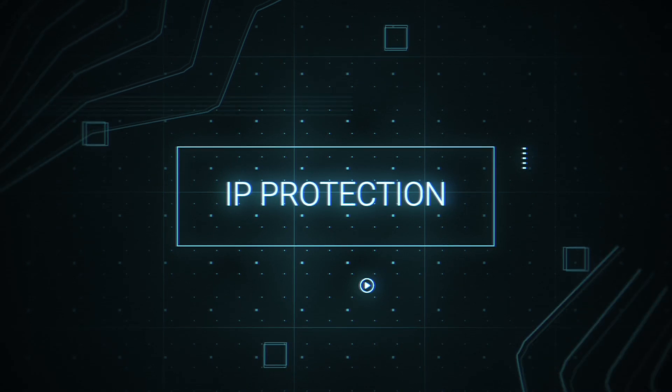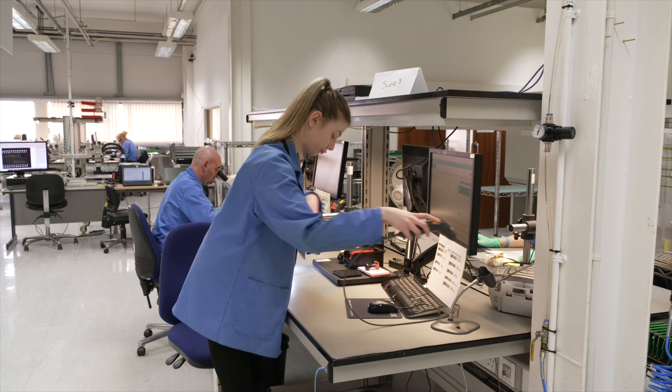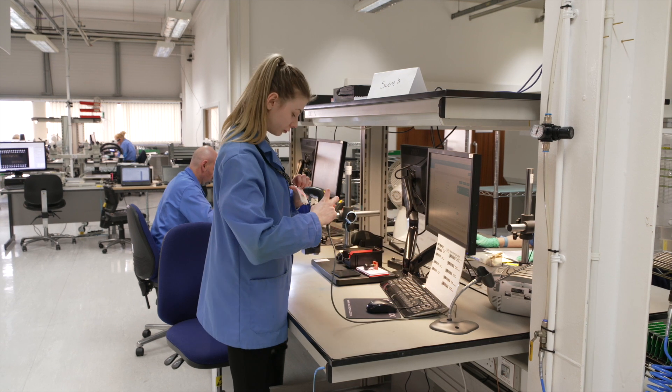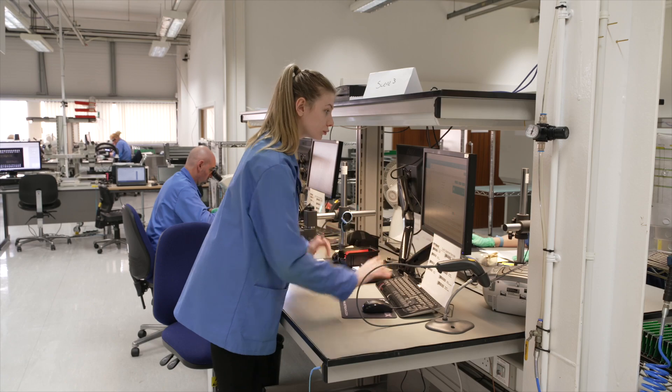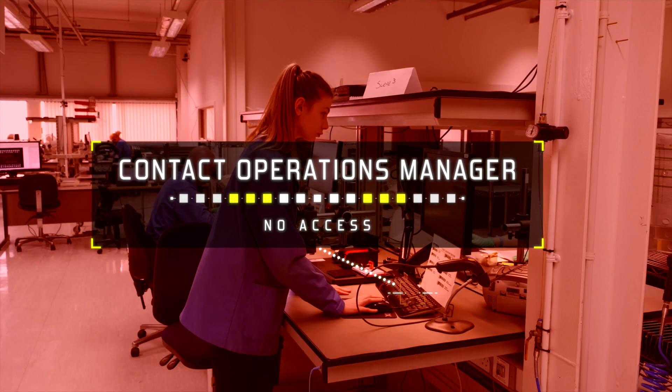For complete peace of mind, the system incorporates IP protection. Whilst an operator can view a customer's protected designs, this information cannot be downloaded, copied, printed, shared or otherwise taken from the system. Your IP is secure.